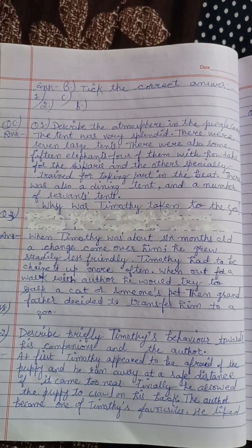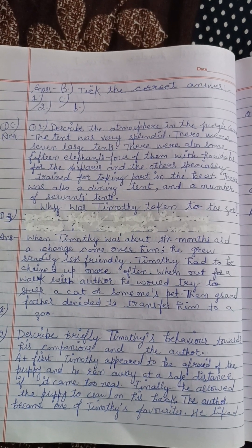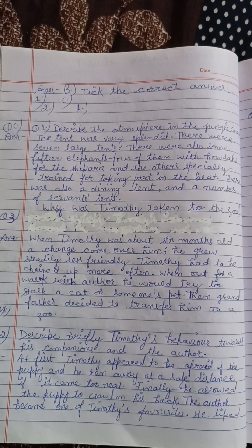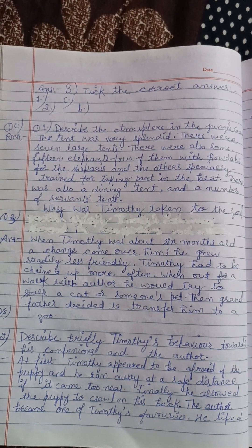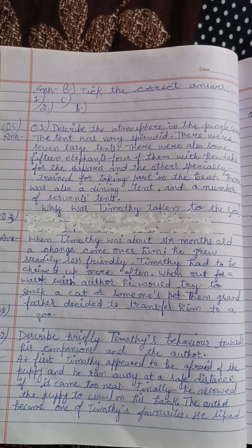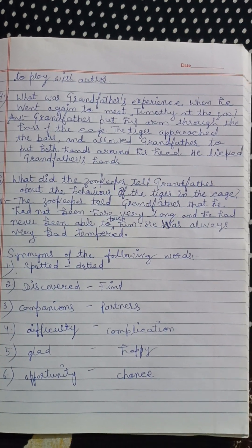Timothy ka apne sathiyon aur author ke saath kya vyavahaar tha? At first Timothy appeared to be afraid of the puppy, and when it came near, he kept a safe distance. Finally he allowed the puppy to crawl on him, aur baad mein woh uske saath friendly ho gaya. Author Timothy ka ek pasandida saathi ban gaya tha, usse author ke saath khelna achha lagta tha.